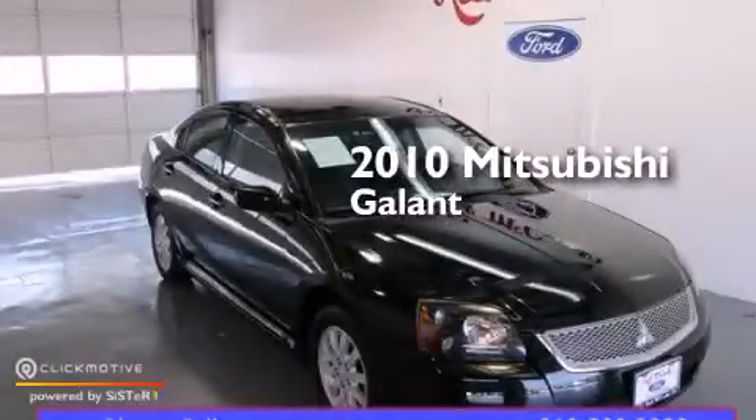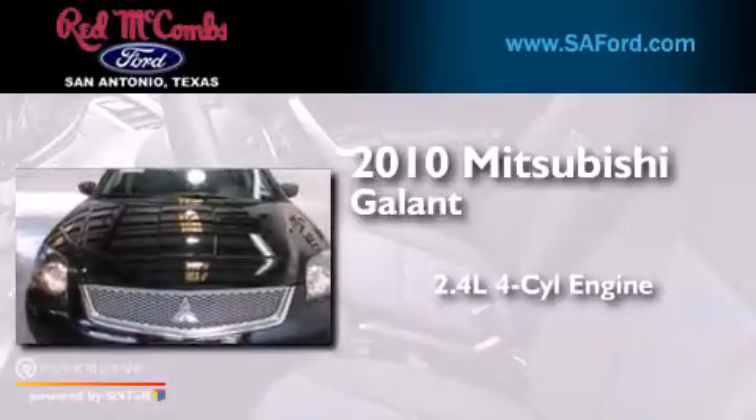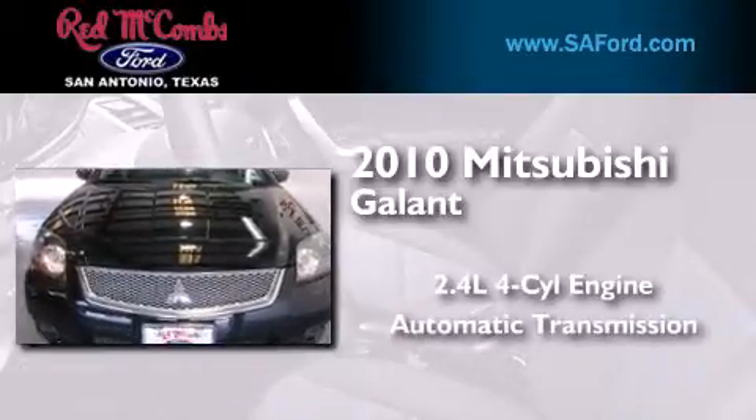This is a 2010 Mitsubishi Galant. It features a 2.4-liter four-cylinder engine and an automatic transmission.